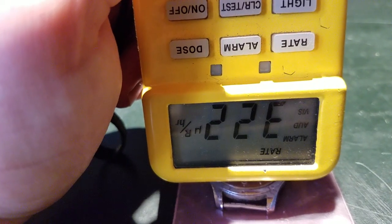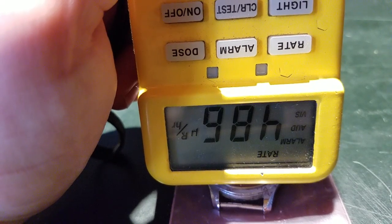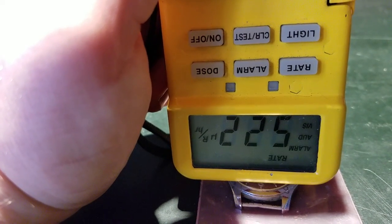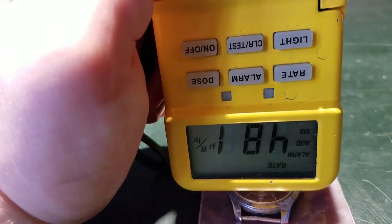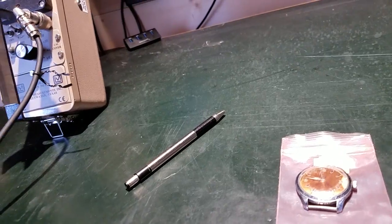That's my low-level alarm going off. Somewhere in the neighborhood of 500 microroentgens per hour — it's actually a decent source. I'm going to go ahead and turn off the alarm.